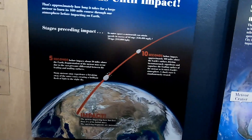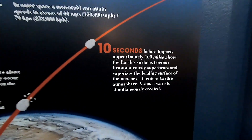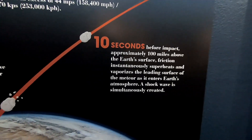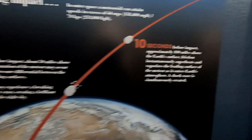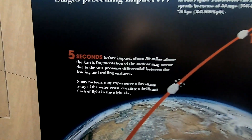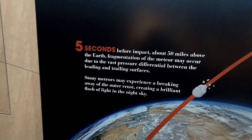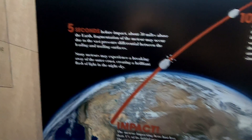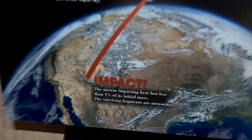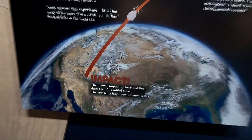At 10 seconds before impact, that meteor is about 100 miles above the Earth's surface and as it's entering the atmosphere a shock wave is simultaneously created. Five seconds before impact the meteor is now about 50 miles above the Earth and it starts fragmenting, creating a brilliant flash of light in the sky. At impact, the meteor has lost less than one percent of its initial mass and the surviving fragments are meteorites.